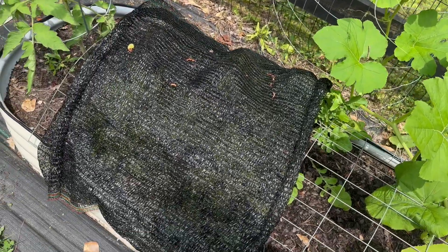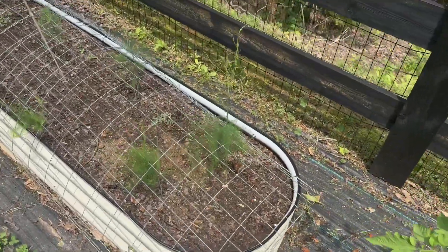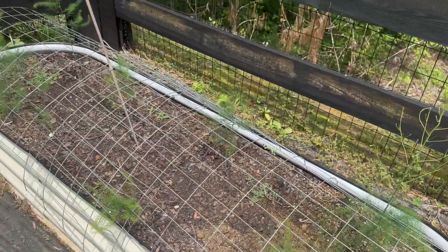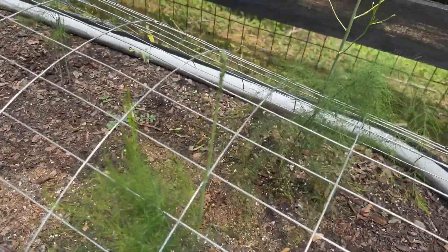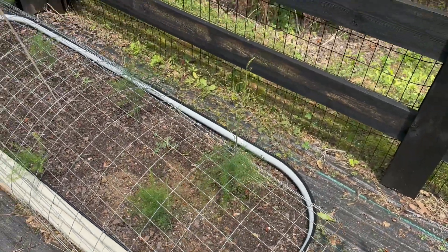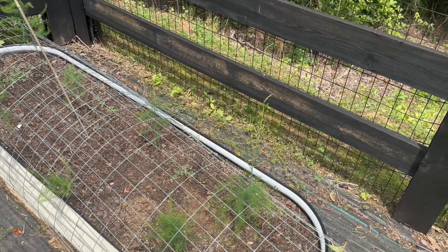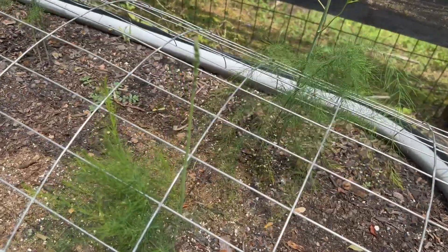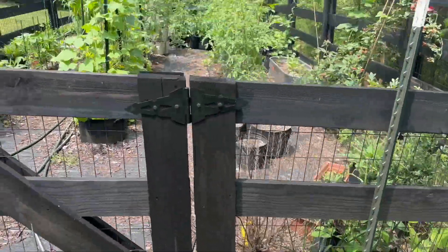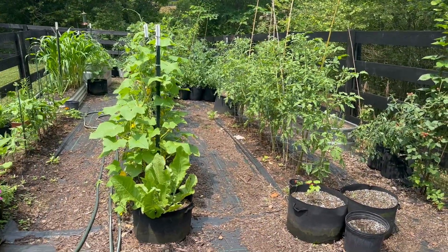Our lettuce is hiding in the shade cloth. And here's our asparagus patch that we're starting. It's gonna take a couple years — see these little asparagus growing? The idea is you let them go wild for a couple years to really establish their base, and then you can start cutting little asparagus spears off and eating them. This has been our best year so far.